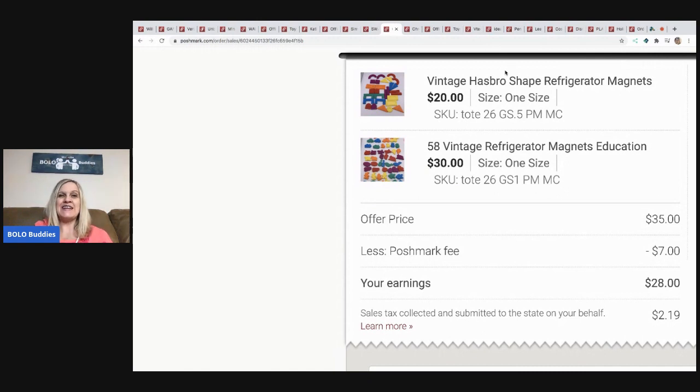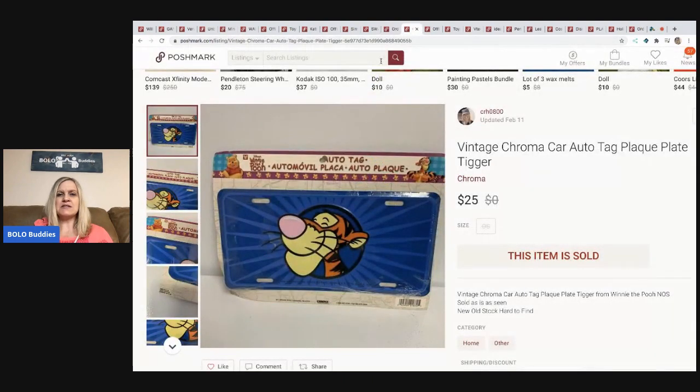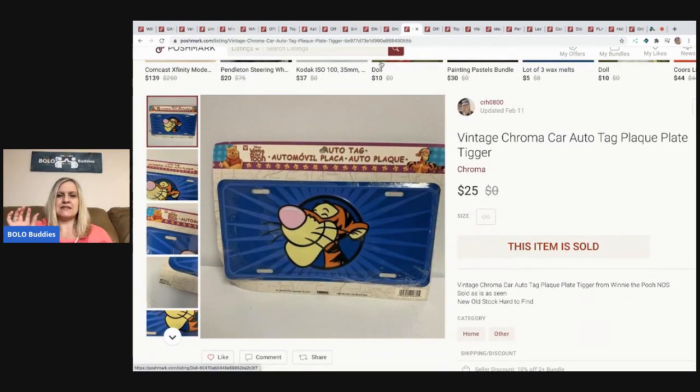The next items are these vintage refrigerator magnets — really nice, solid plastic shaped magnets in the form of animals and educational figures. I sold these best offer for thirty-five dollars. Poshmark took seven, so my earnings were twenty-eight dollars, and I probably had a dollar in all of them.